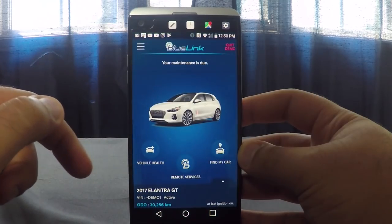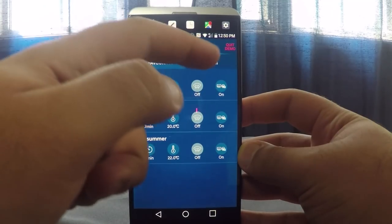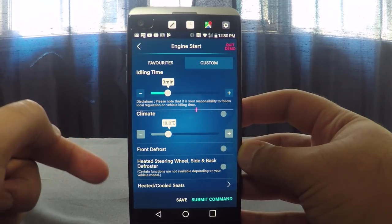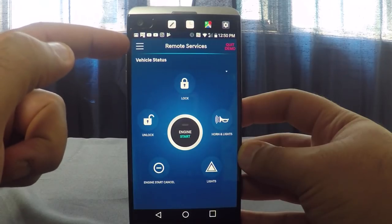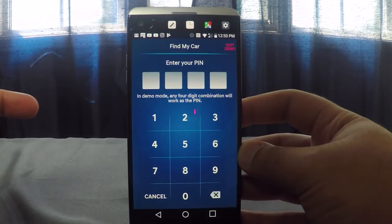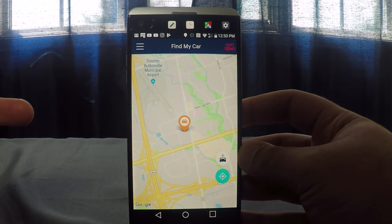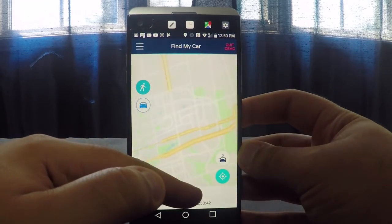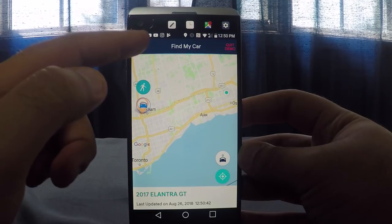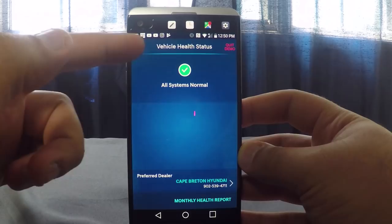Also available just one model up from the base is the Blue Link app. This gives you remote access to your car where you can start the engine, set the climate control and idling time, turn on the heated steering wheel, heated seats, and your defroster. You can also lock and unlock the doors, flash the lights, honk the horn, and find your car using the mapping system. This will locate exactly where your car is parked. You can flash the lights and honk the horn, or even set the parking meter time so you're reminded not to get a ticket. You can also check the health status of your car.